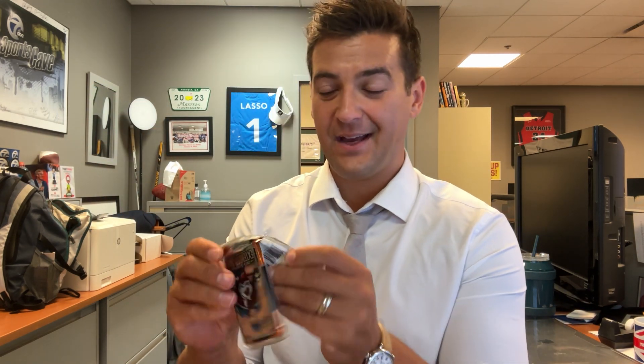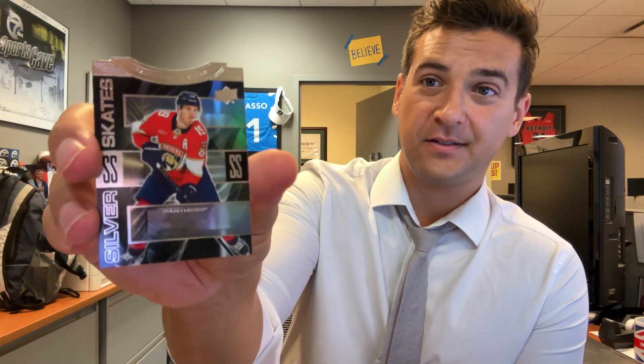Four more packs left. Nothing numbered yet — should get that outburst, would love if it's a nice low-numbered one. Here's Matthew Tkachuk silver skates.